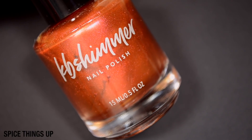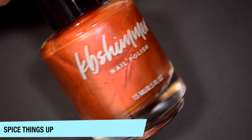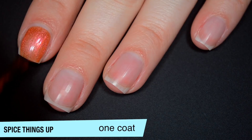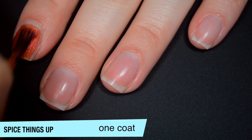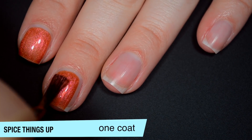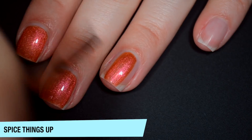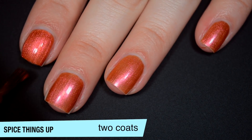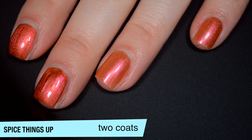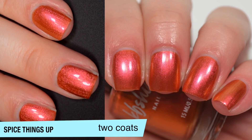The next polish is called Spice Things Up, and this is an orange metallic. It has a little bit of shiftiness — some pink from some angles and a little bit of a gold flash from some angles as well. So this one is pretty decently opaque on that first coat. It's a little bit sheer, but I was honestly expecting this to be more sheer than it is. Those shifting colors stand out really well in here; you don't have to turn your nail to any crazy angles to see them. Good formula on this as well. So this one does cover completely on two coats, and that second coat does get a bit brighter. There are some brush strokes when it's wet but those go away when it dries. The polish does dry to a dull finish, so you will definitely want top coat. So that is two coats of Spice Things Up.